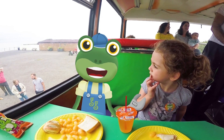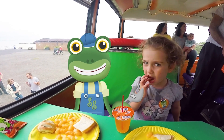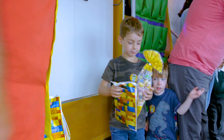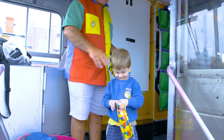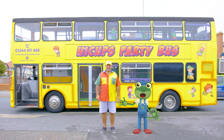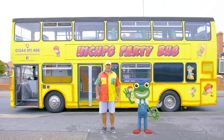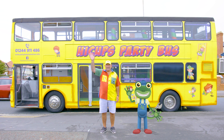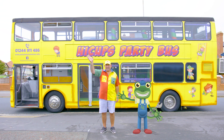Before everyone leaves, there's one last thing to do — give out the party bags. We can't have a party without party bags! Phew, after all that excitement, I'm ready for a lie down. Thanks very much to Paul for showing us around his fantastic double decker party bus. We'll see you again soon. Bye!